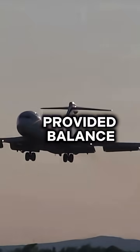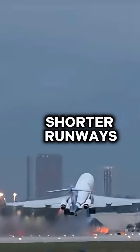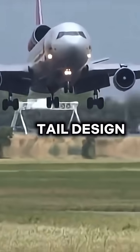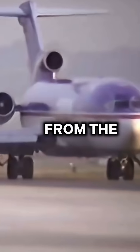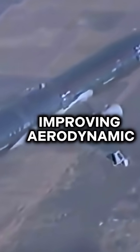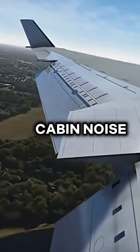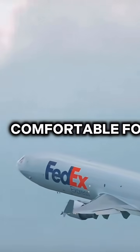For planes like the Boeing 727, the tail-mounted engines provided balance and let the aircraft operate from shorter runways, which was perfect for smaller airports. The T-tail design also helped separate engine exhaust from the airflow over the wings, improving aerodynamic performance. And in some cases, the placement helped reduce cabin noise, making flights slightly more comfortable for passengers.